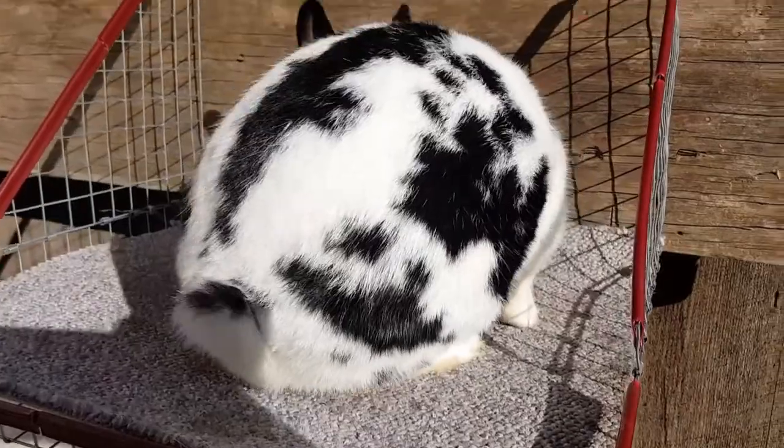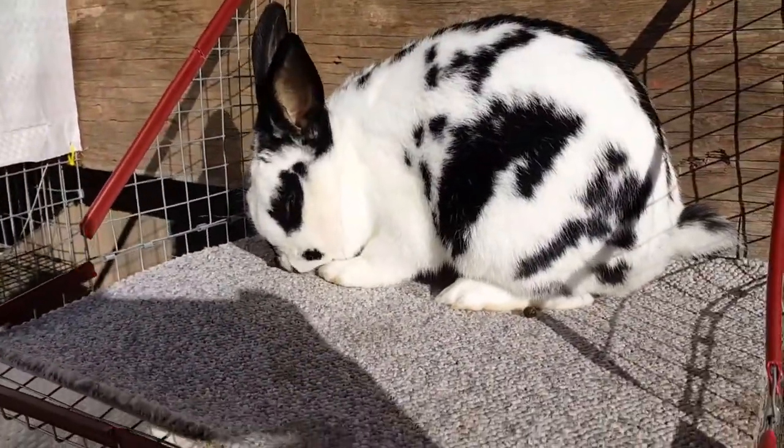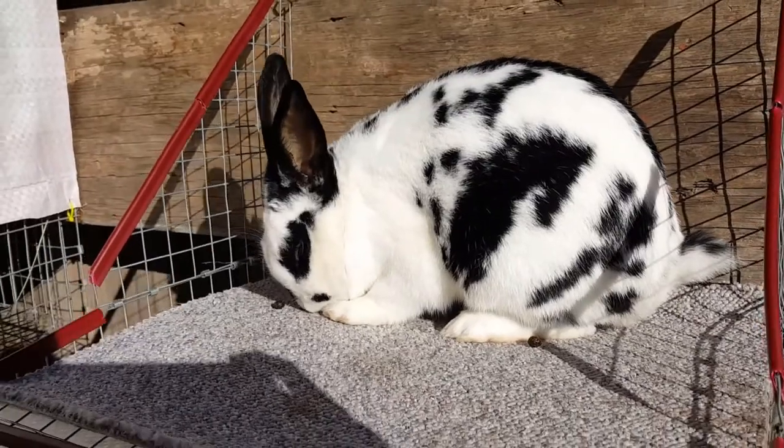Hello everyone and welcome to A-Town Rabbit Tree. I'm Courtney and it's time to do a little bit of updating.